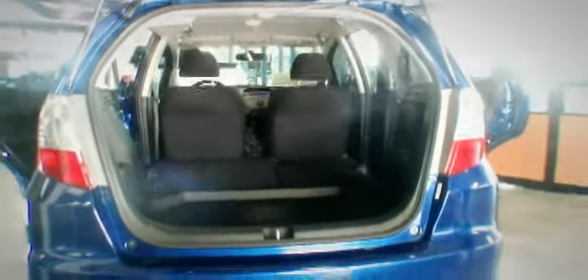Here I am, looking at the Honda Fit at Klein Honda. Look at all that room with the back seats folded down. Now that is huge.